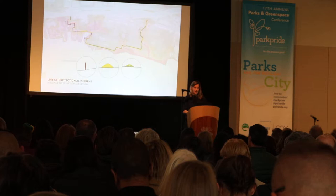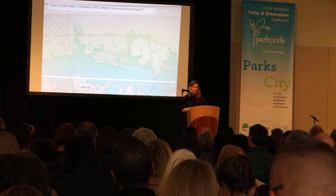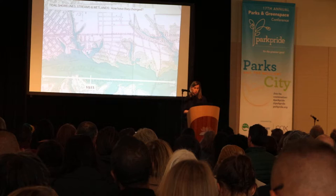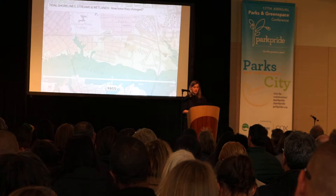We discovered that along this particular alignment, this line of protection could be below people's eyeline, so we began to advocate for this particular route. You can see the berm snaking through the park right here. Over time, I mentioned this concept of the coastal squeeze — we have filled in our wetlands and placed schools, houses, and communities in places that were formerly tidal.